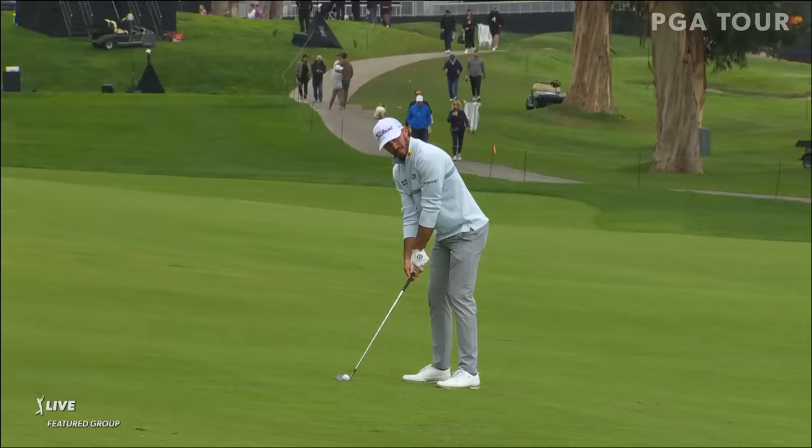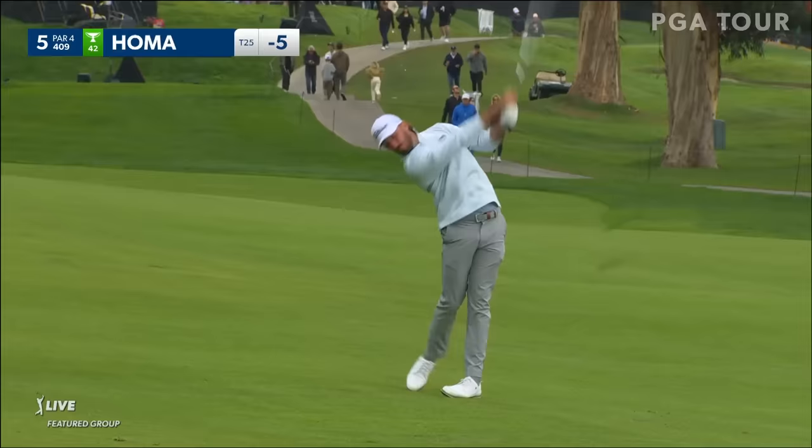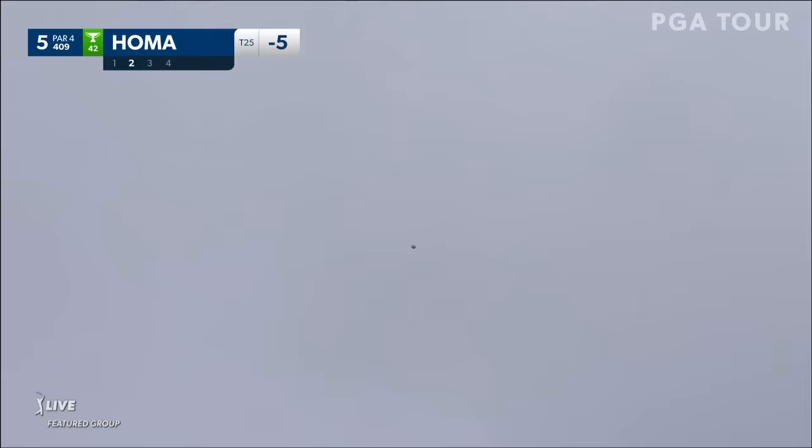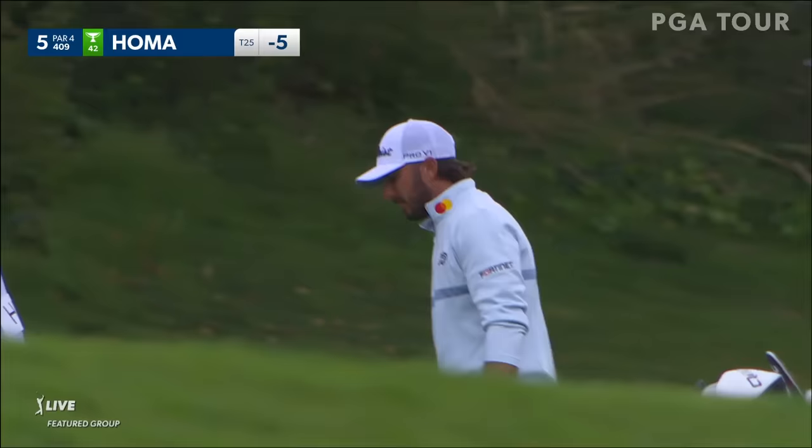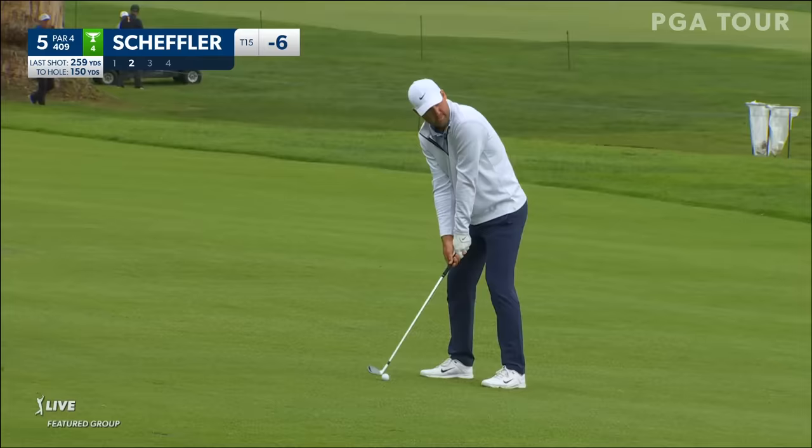Second shot for Max Homa here at the fifth. This whole location, tough to get to. Oh, look at Max. Great job, man. Six-footer.